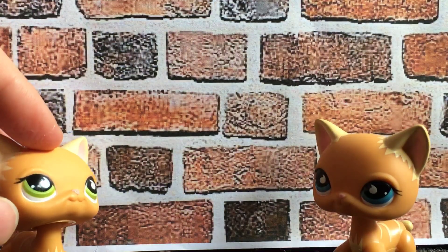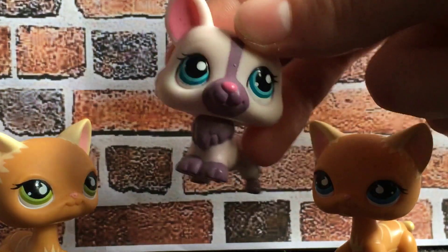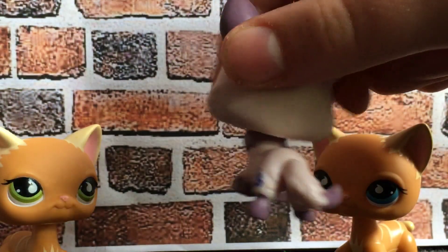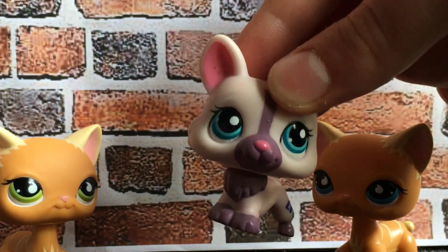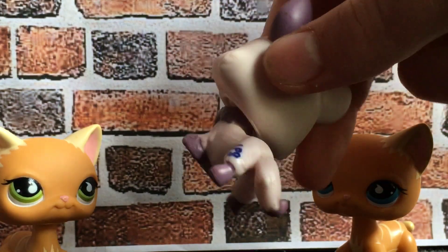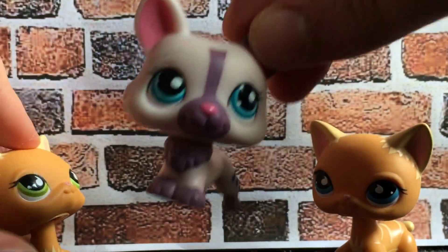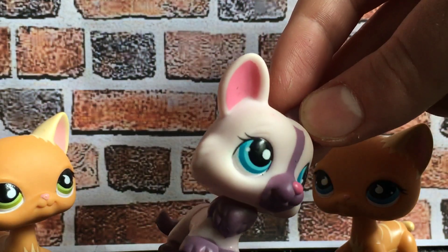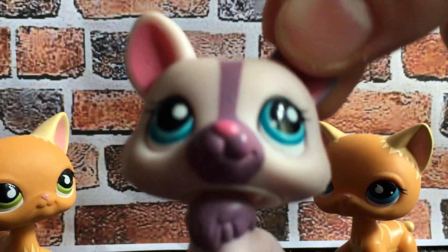The last pet in this little package was this adorable little corgi. I've never had this one before. I'm not really collecting corgis, but this one stood out to me because of her colours. She's in really, really good condition — no chips, no rust, nothing. She's immaculate. But that's this little corgi, she's so precious. And now I have three corgis — yes, three!